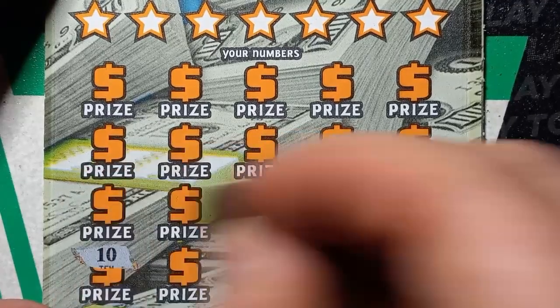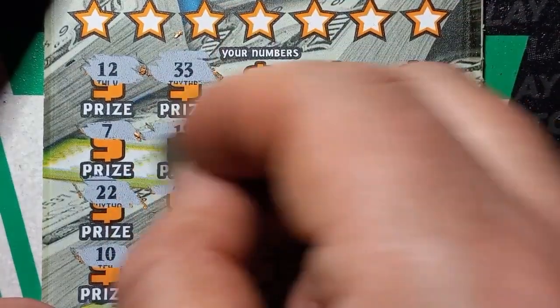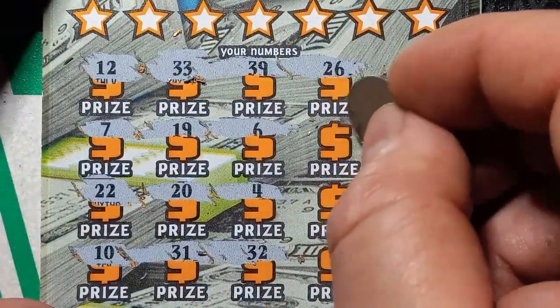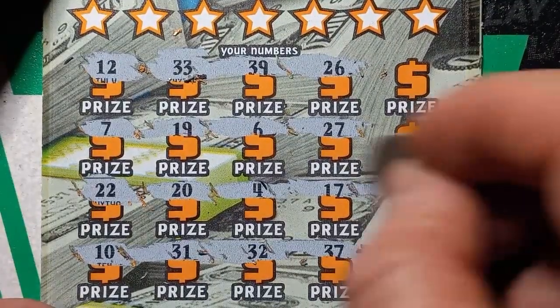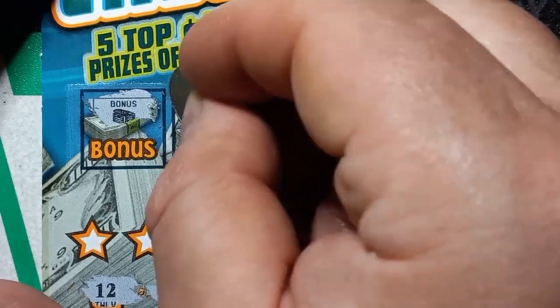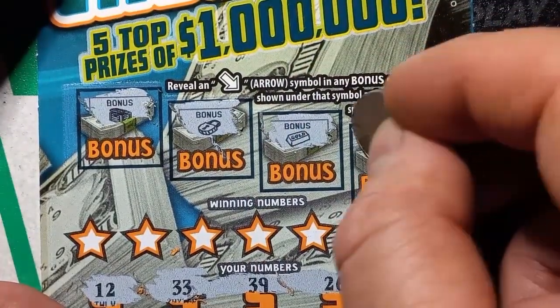Start off with a number ten, a double deuce, seven, twelve, thirty-three, nineteen, twenty, thirty-one, thirty-two, number four, six, thirty-nine, twenty-six, twenty-seven, seventeen, thirty-seven, number eight, twenty-five, thirty-five, and a twenty-nine. No symbols. Hopefully it's not a bust session. We got an empty chest, and a lock, gold bar, and stack of coins.